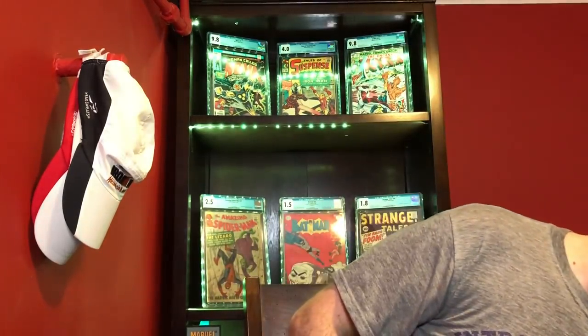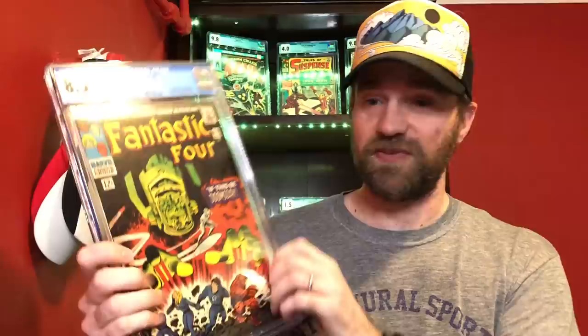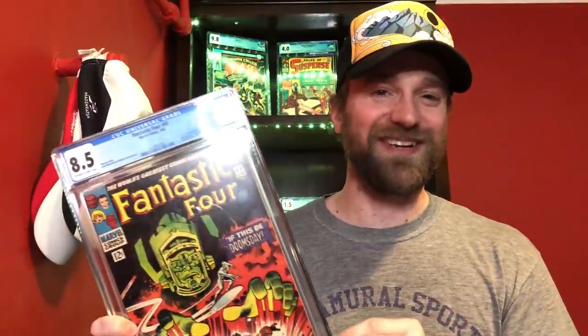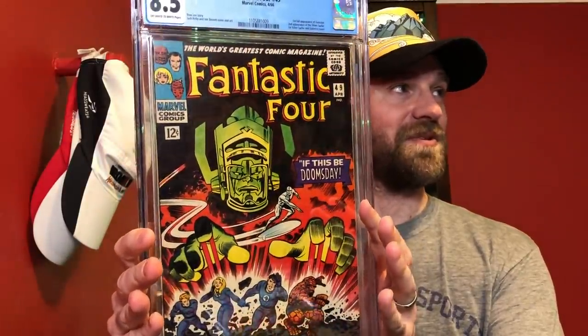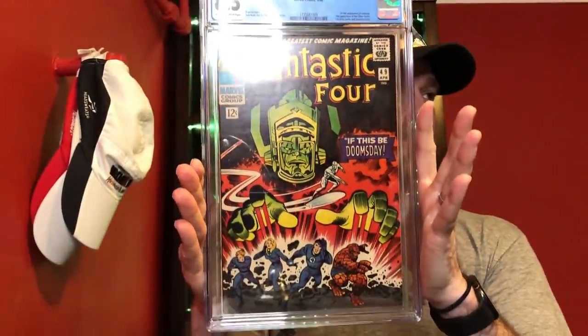But the one I went with for 8.5 is probably in the top five of my favorite books in my entire collection: Fantastic Four number 49. This is the first full appearance of Galactus, first cover appearance of Galactus and Silver Surfer, and the second appearance of Silver Surfer. This is my favorite cover from that three-part trilogy. I had been hoping to keep upgrading it, but when prices went through the roof getting into a 9 got really expensive. I may not get out of an 8.5, but I'm happy I picked this up before the comic prices spiked. The only real flaw is a light crease in the corner. Fantastic Four number 49 is my entry for 8.5.